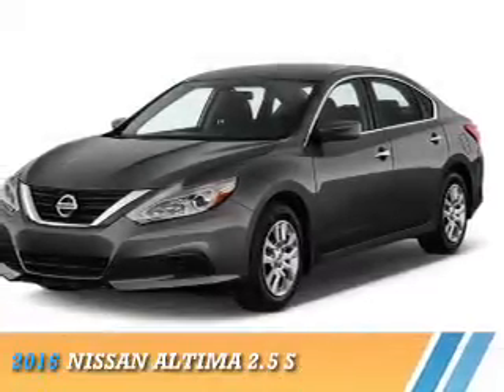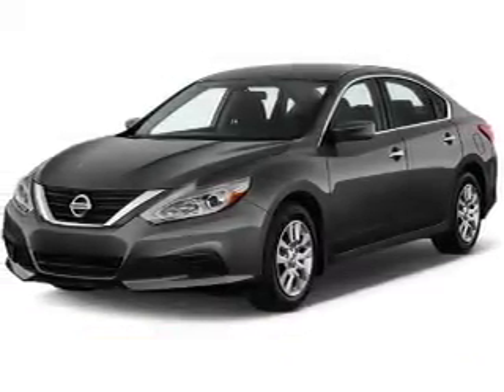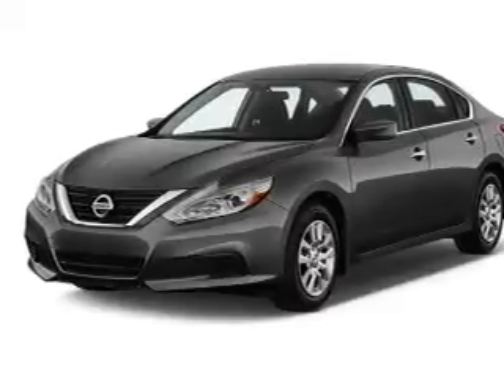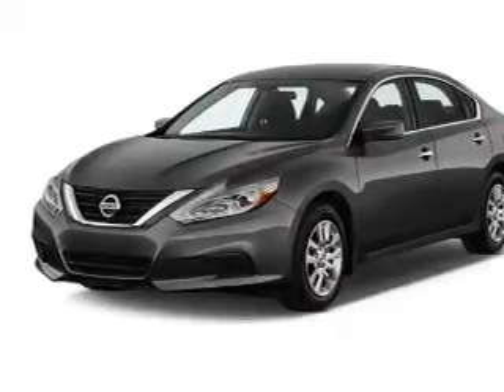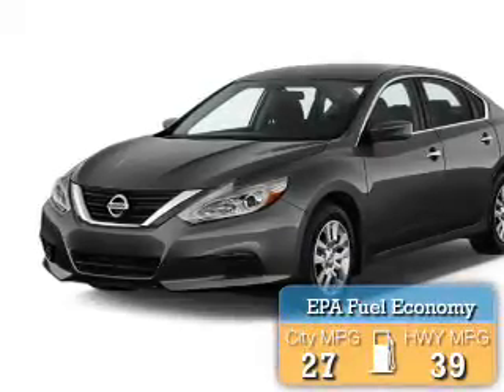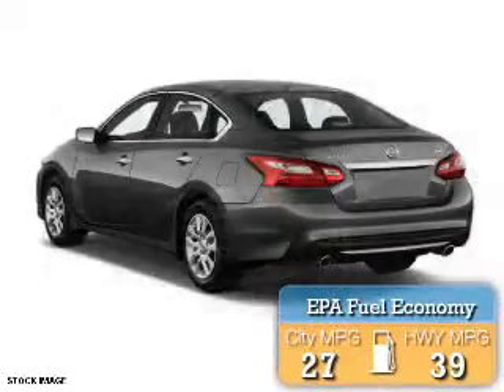Presenting the 2016 Nissan Altima. It's powered by front wheel drive, a 2.5-liter 4-cylinder engine, and a continuously variable transmission. Great fuel efficiency saves you money by requiring fewer trips to the gas station.